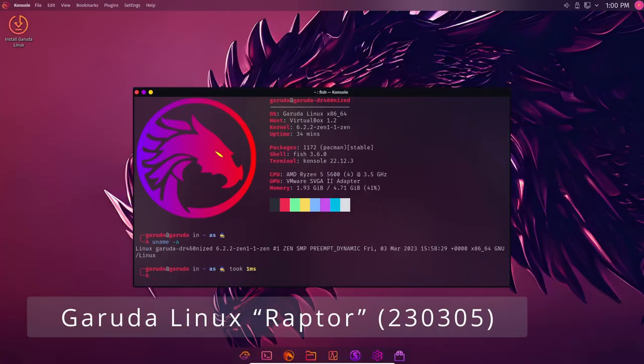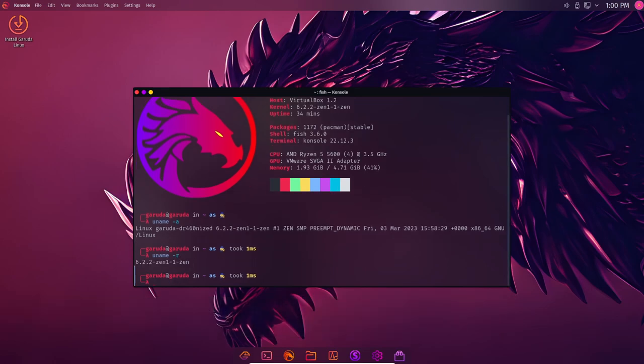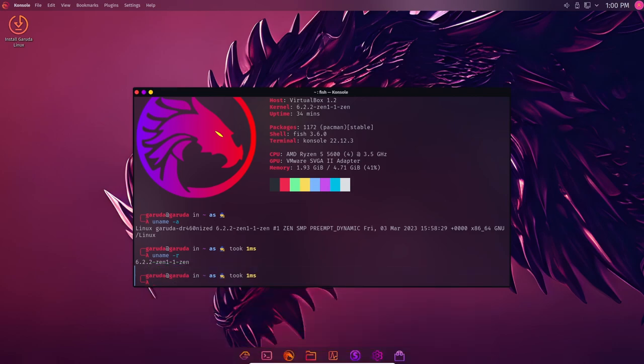The latest version of Garuda Linux, known as Raptor, was released on March 5, 2023. In this video, we will discuss the new features and improvements that have been introduced in Garuda Linux Raptor. This version is a significant upgrade and it comes with several new features and improvements.